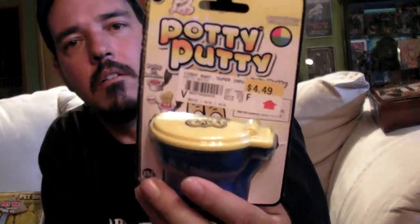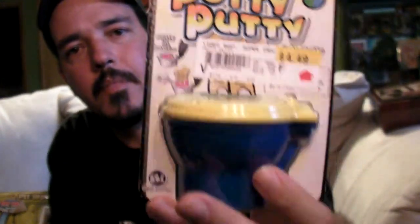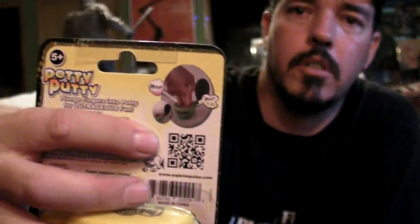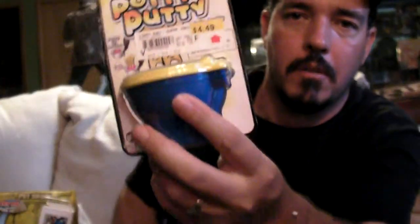I got some kind of fart putty. It's kind of like silly putty or slime or something, but you push it down into the toilet and it makes fart noises. This is for my daughter, but I'm sure I'll play with it too.